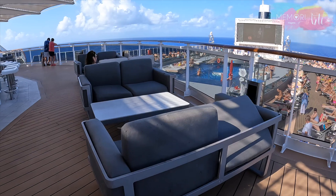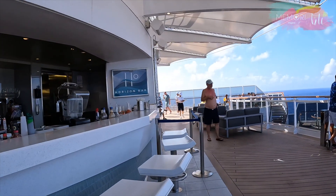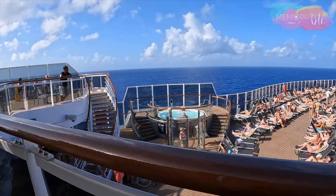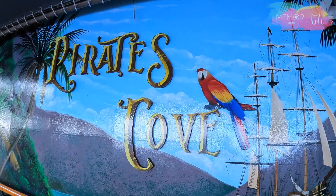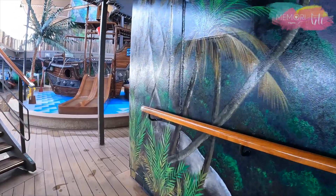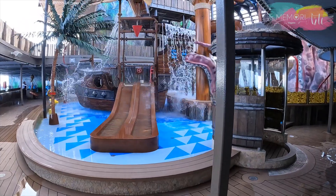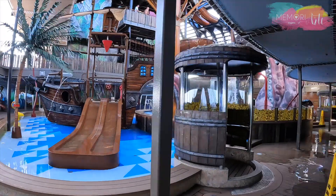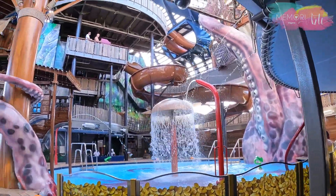Situado no deck 19, no bar Horizon vamos encontrar vários confortáveis sofás ao ar livre com vista para o mar e para a piscina. O Pirates Cove Aquapark apresenta uma impressionante variedade de atividades divertidas e emocionantes para toda a família, incluindo trilhas de aventura, caça ao tesouro, um galeão para as crianças e muito mais.